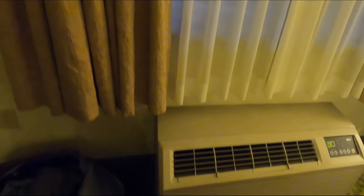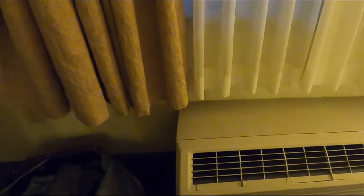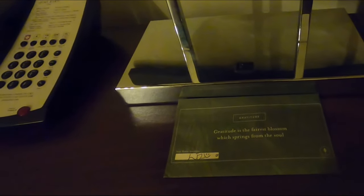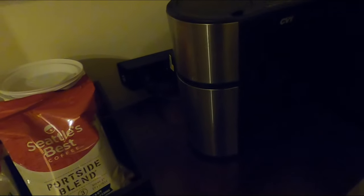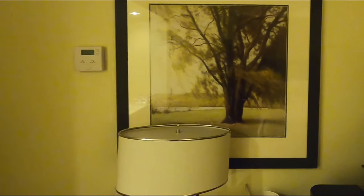Right over here you have your AC unit, but the thermostat control is actually on the wall. You have your standard phone, and they have a nice little gratuity envelope — it's for tips. The coffee looks good. Here's your coffee maker and microwave. Nice artwork of some pine on the wall.